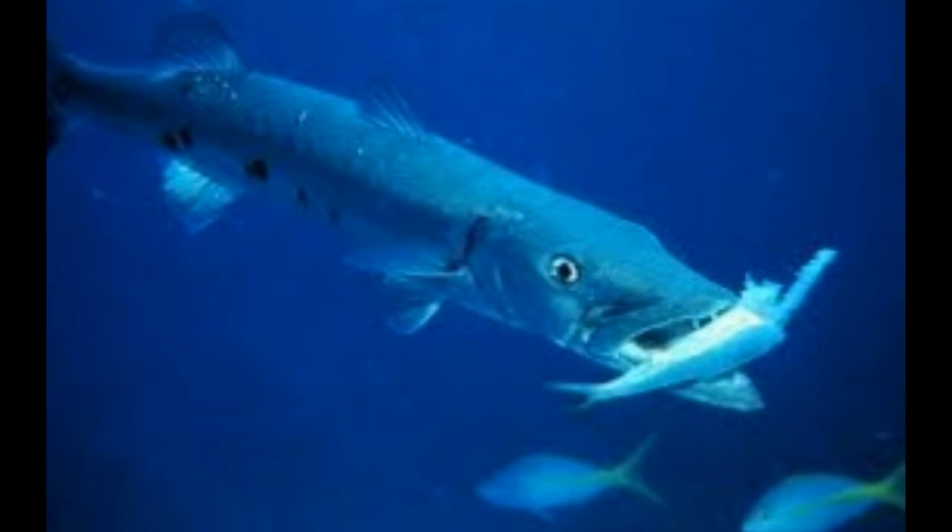Types of Barracuda fish: Great Barracuda, Yellow Tail Barracuda, Blackfin Barracuda, Yellowmouth Barracuda, Mexican Barracuda, and other types of Barracuda fish.